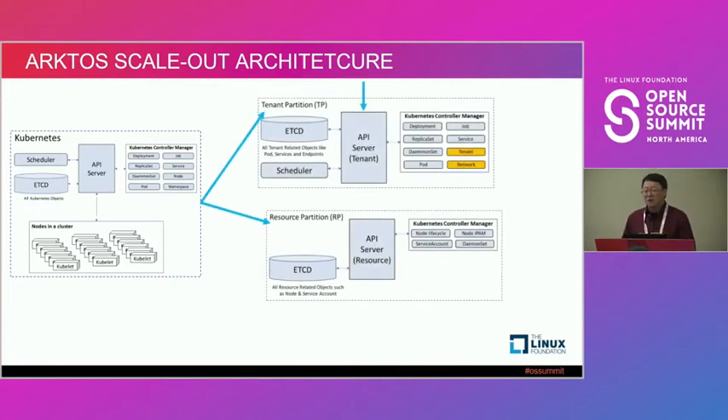We took this architecture and split it into two parts. The first part we call a Tenant Partition (TP), which has its own API server and etcd, but only stores tenant-related objects. It has most of the controllers running — like the replica controller, jobs, daemon sets, or stateful replica sets. That partition receives deployment requests from customers and orchestrates the application.